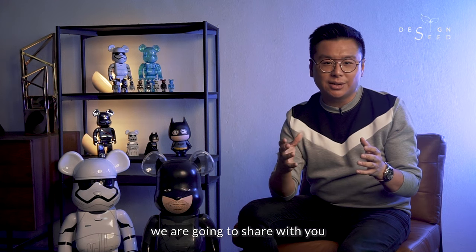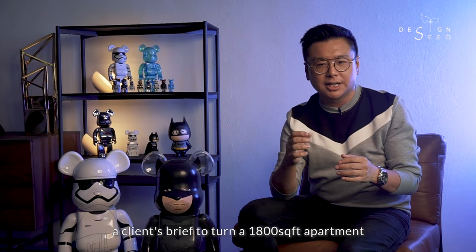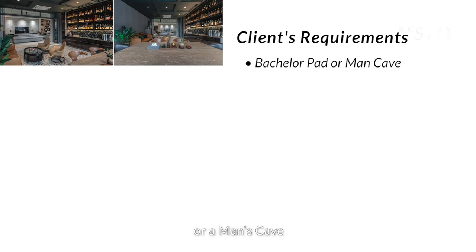Today on Design Seed, we're going to share with you a client's brief to turn a 1,800 plus square feet apartment into a zestful bachelor pad. Let us share with you our client's requirements. The client is living alone and wants his house to be like a bachelor pad or a man's cave.